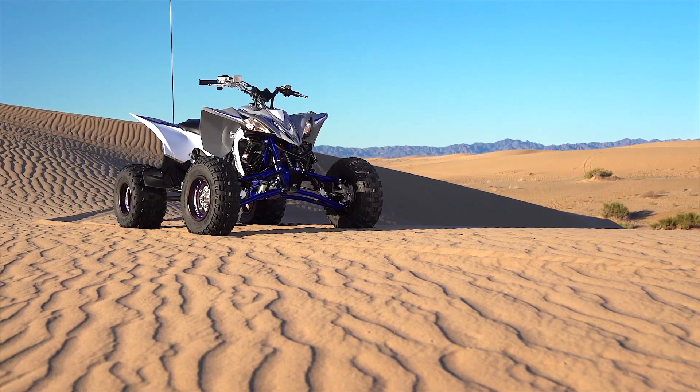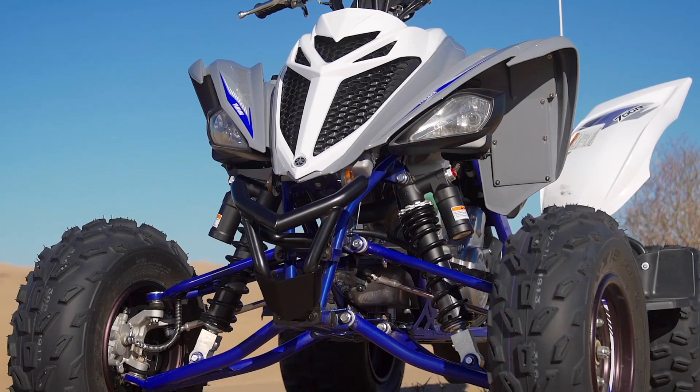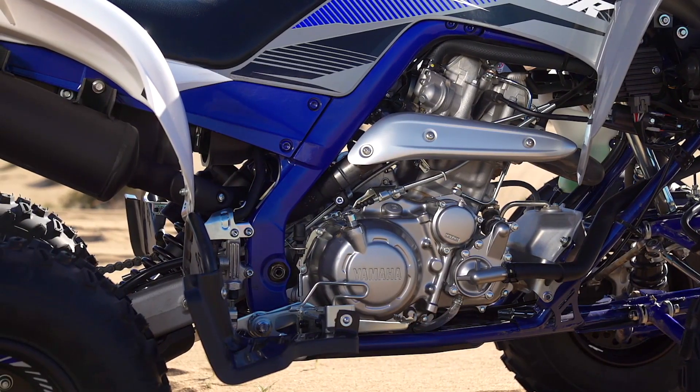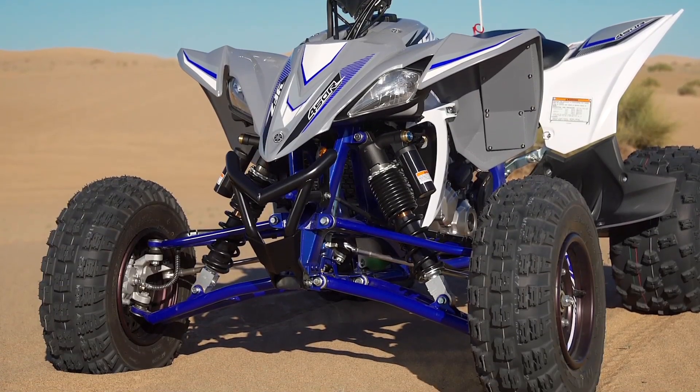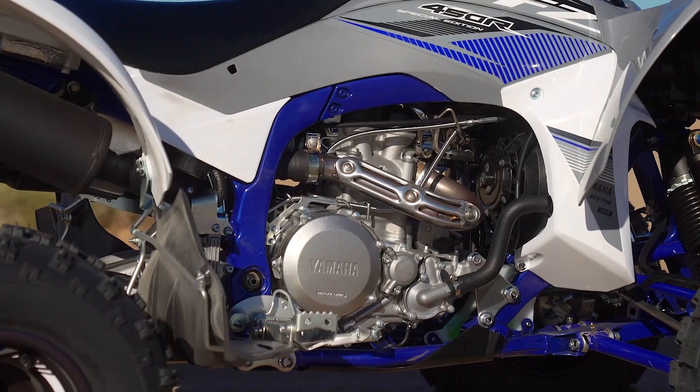More important than the look though is the extras you get with the SE package. On the Raptor you're getting a GYTR aluminum front grab bar and GYTR aluminum heel guards. On the YFZ you're getting the same GYTR front grab bar and a GYTR Nerf bar setup that includes new adjustable foot pegs. These are things that most YFZ and Raptor customers add to their vehicles anyway, so they really do increase the value of the vehicle straight from the factory.